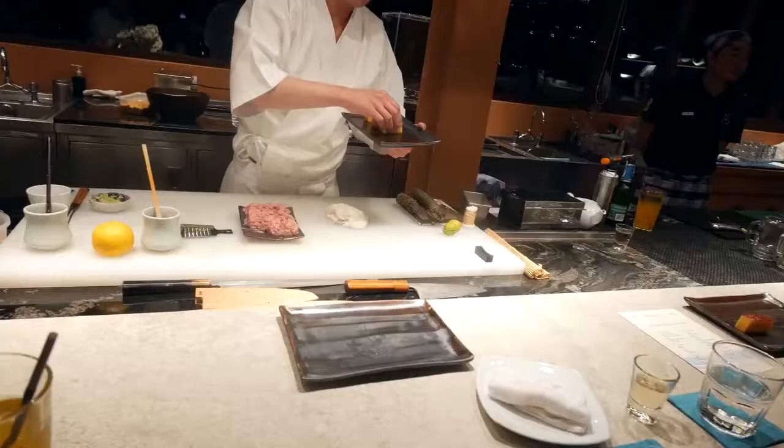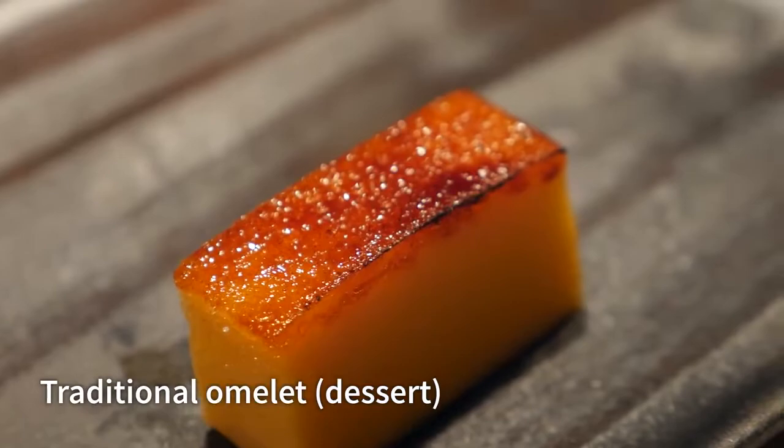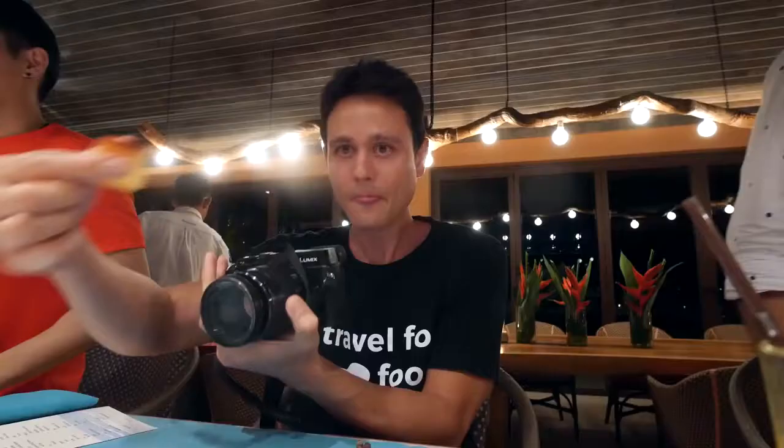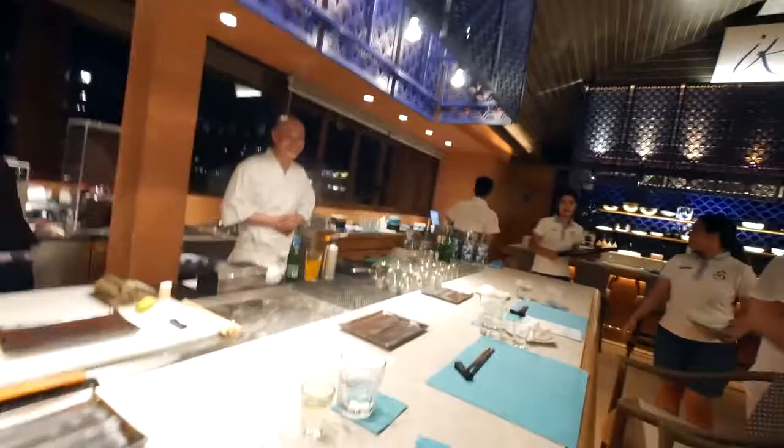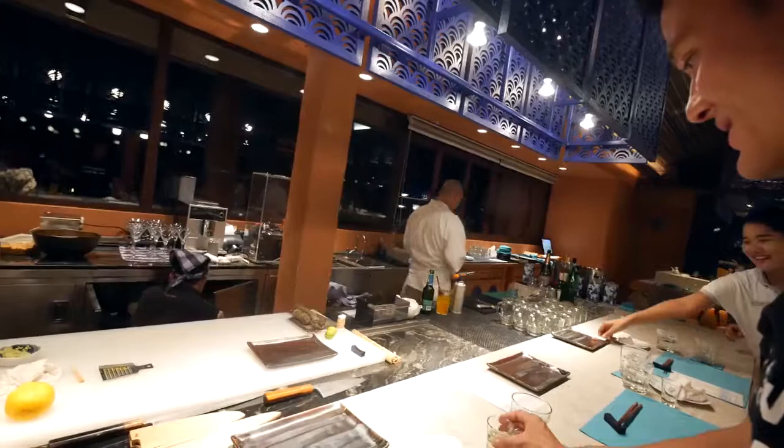We have come to the end of this omakase meal — this life-changing meal. The last one is a traditional omelet. Chef put some sugar on top and then blowtorched it. Here's Chef — thank you, man. This has been a life-changing meal, one of the best meals I've ever had in my life. It's my favorite meal, it's amazing. It is a type of egg custard. Thank you very, very much — that's amazing. I never wanted this meal to end.